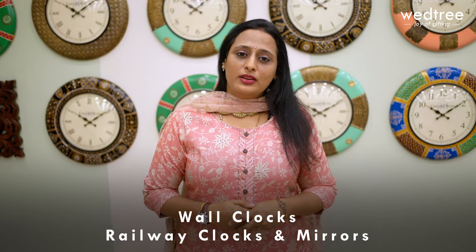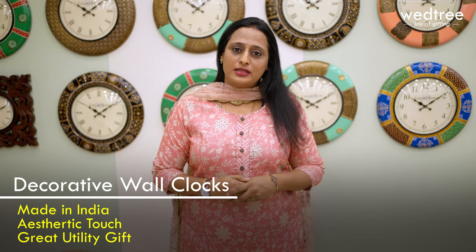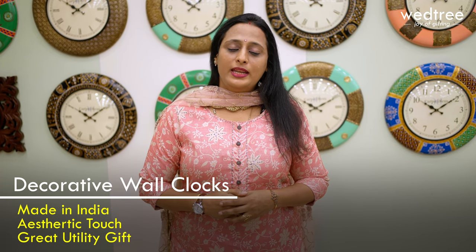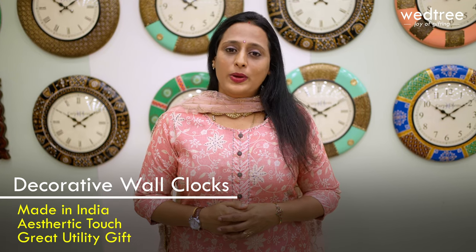Carpe Diem — our unique range of decorative wall clocks are completely made in India and adds an aesthetic touch to wherever it is placed. These wall clocks are a great utility gift option to be given for housewarming, weddings, etc. These also add a beautiful touch to wherever it is placed, either at work or home.